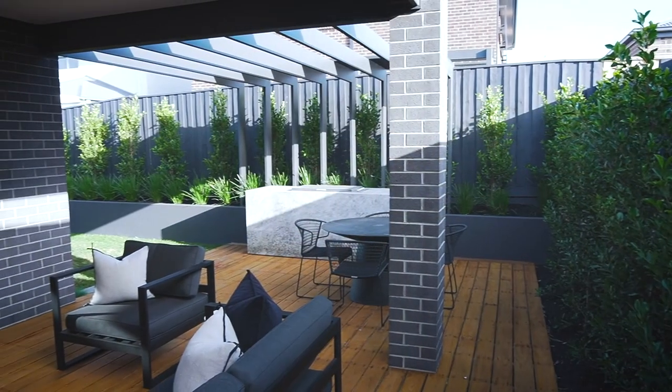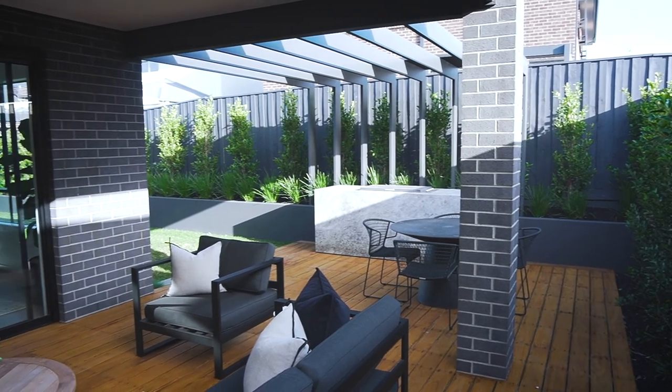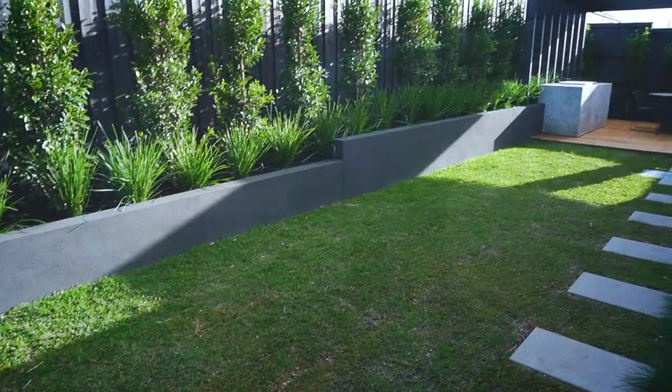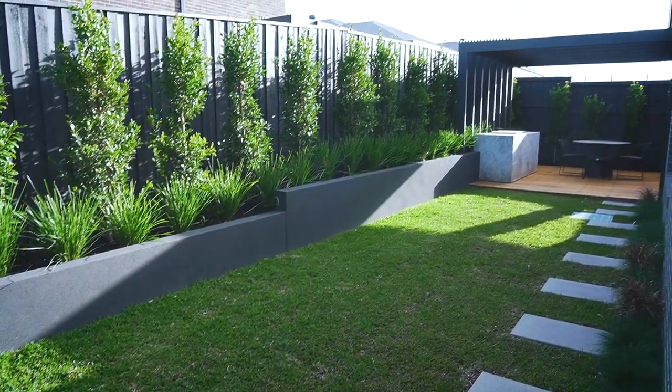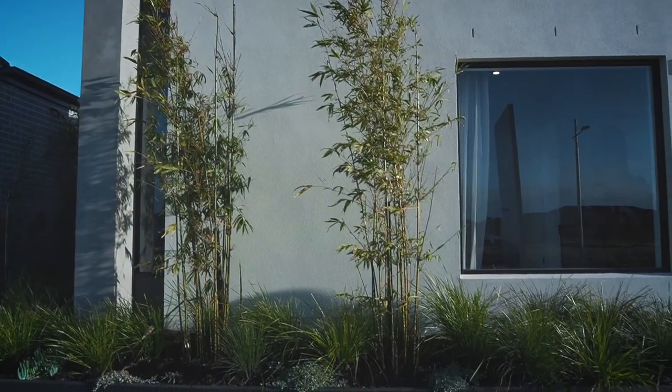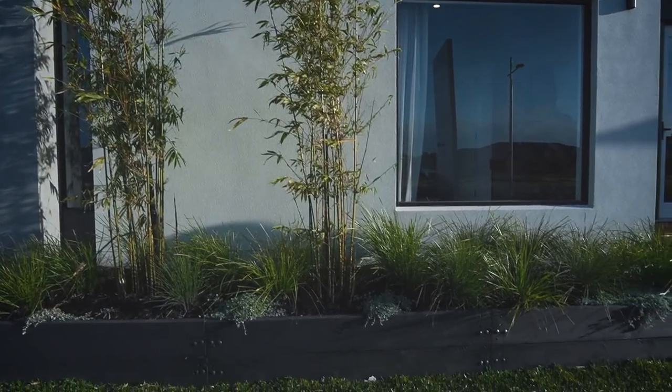The alfresco features an extended deck with open pergola and a barbecue built into a marble podium. The landscaping complements the contemporary home using a range of trees such as bamboo, native grasses and a spectacular hedge to the rear and side boundaries.